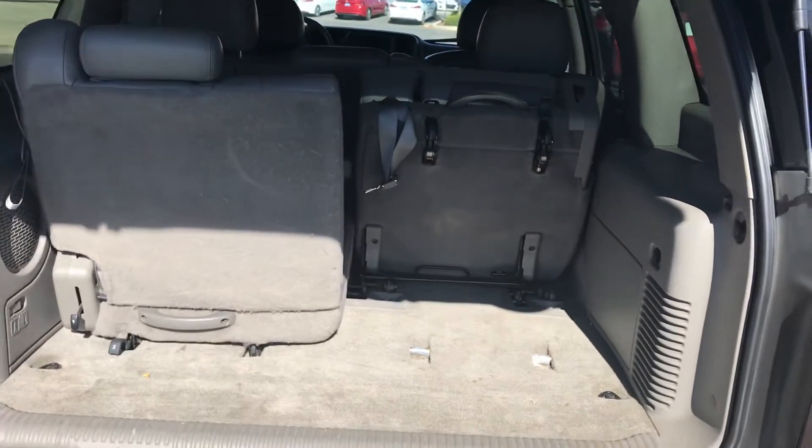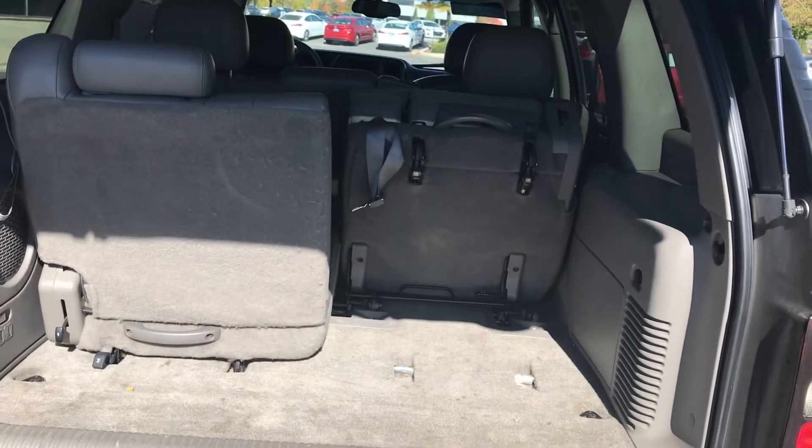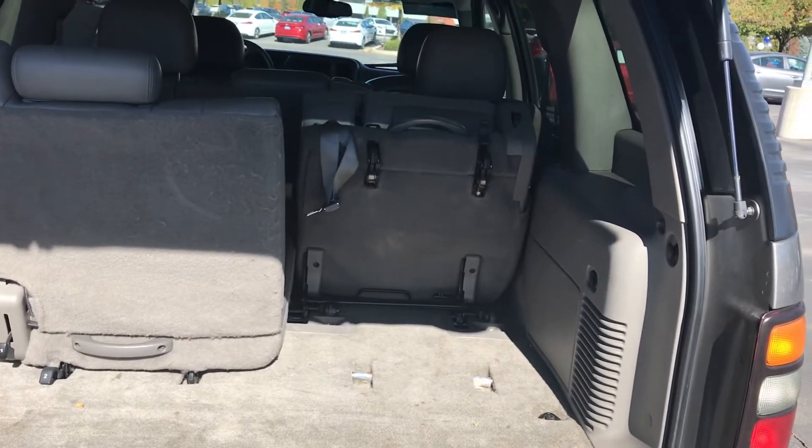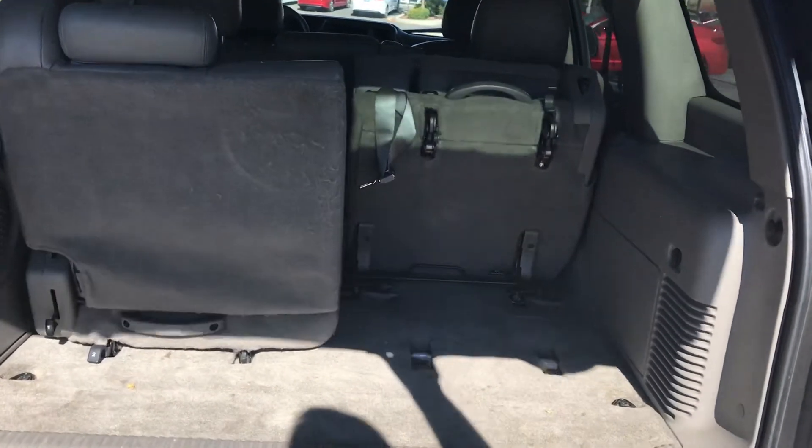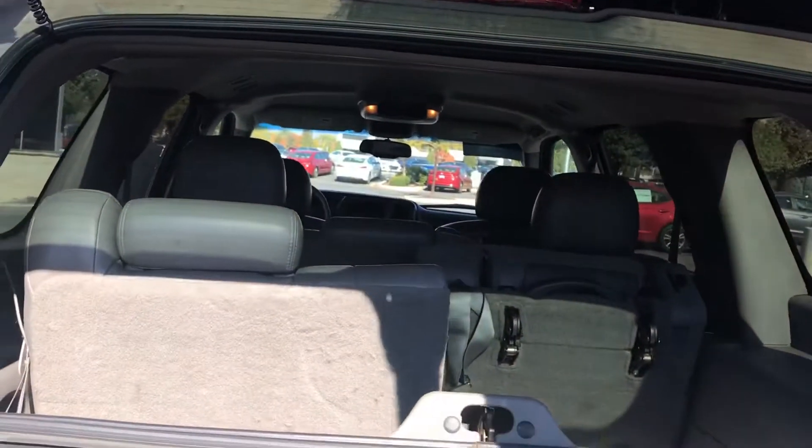So you can see it still has both seats in here, which makes it very easy for you to be able to carry those additional passengers. Both of them fold down. All the mechanics work great on it.